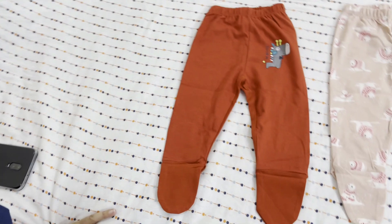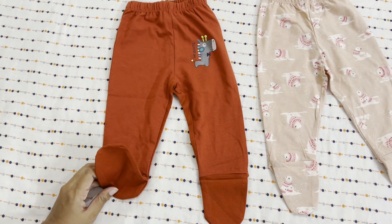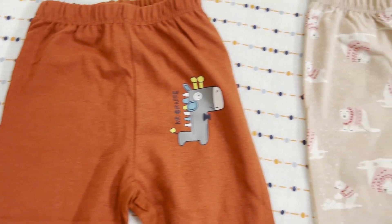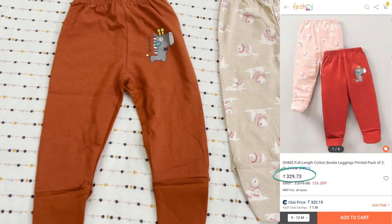The next bottom wear I want to show you is a set of bottom wears. This set I got for 322 rupees, but this is not a Babyhug brand — this is from the brand OHMS. I am a little disappointed with this pair of bottom wear because it is not true to its size. I ordered it in 9 to 12 months but it feels a little small. So I am going to exchange it for a larger size. I didn't want it to match anything specific, just for extra, because in winter you have to layer up or put on footies. So it is very good, but I will exchange it for the right size.